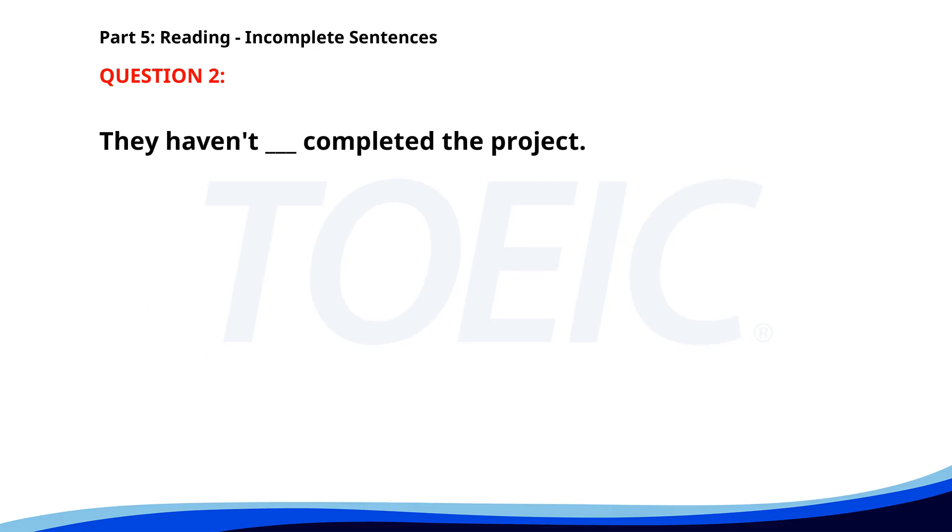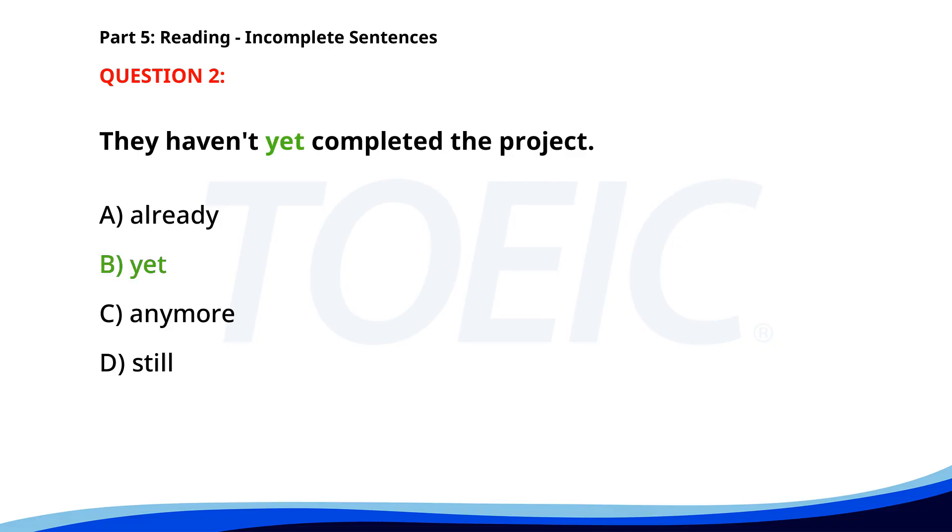Number 2. They haven't completed the project ___. A. Already. B. Yet. C. Anymore. D. Still. The correct answer is B: Yet.